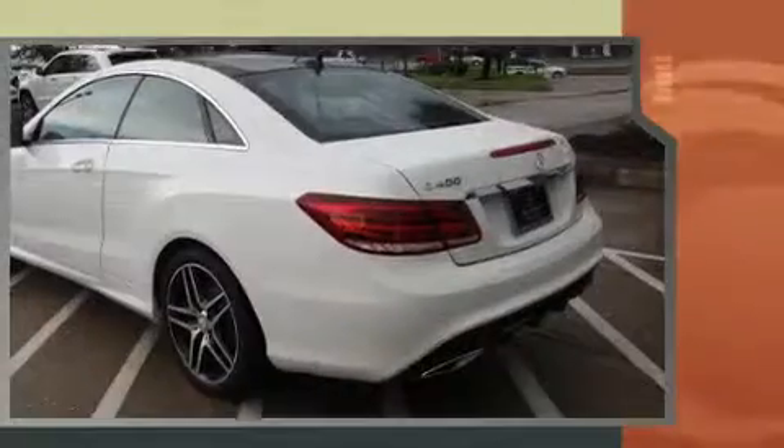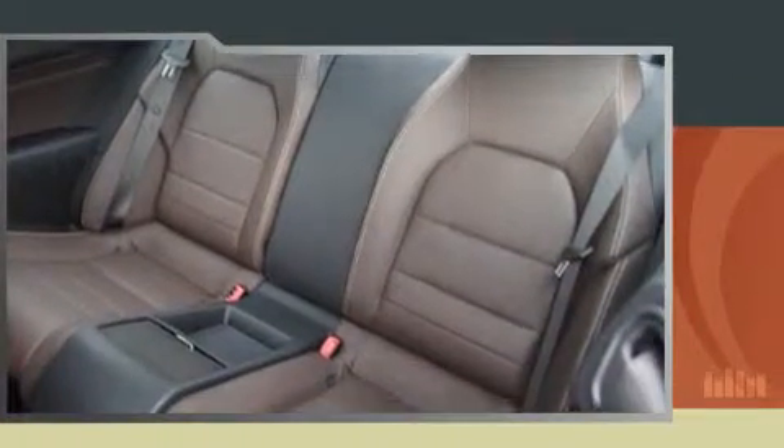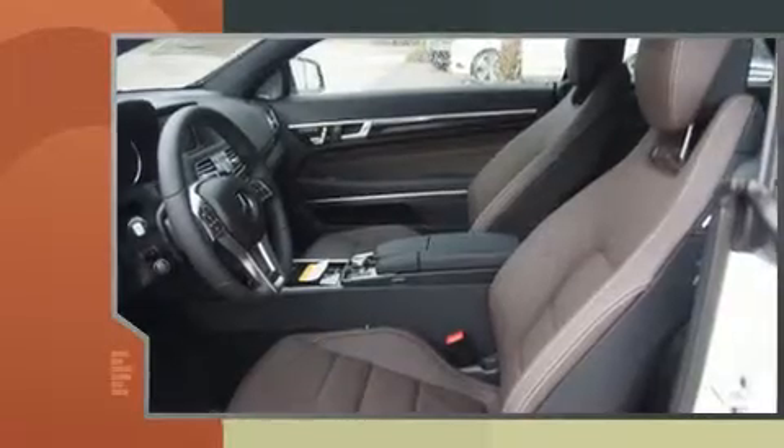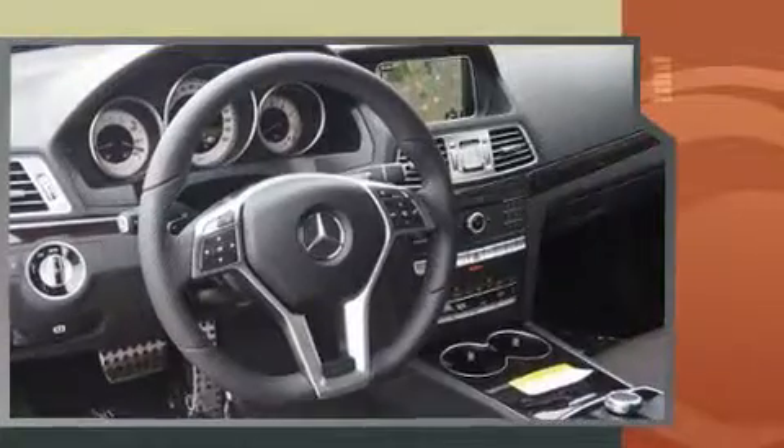Mercedes-Benz made sure to keep road handling and sportiness at the top of its priority list. It features an automatic transmission, rear-wheel drive, and a three-liter, six-cylinder engine. The engine breathes better thanks to a turbocharger, improving both performance and economy.